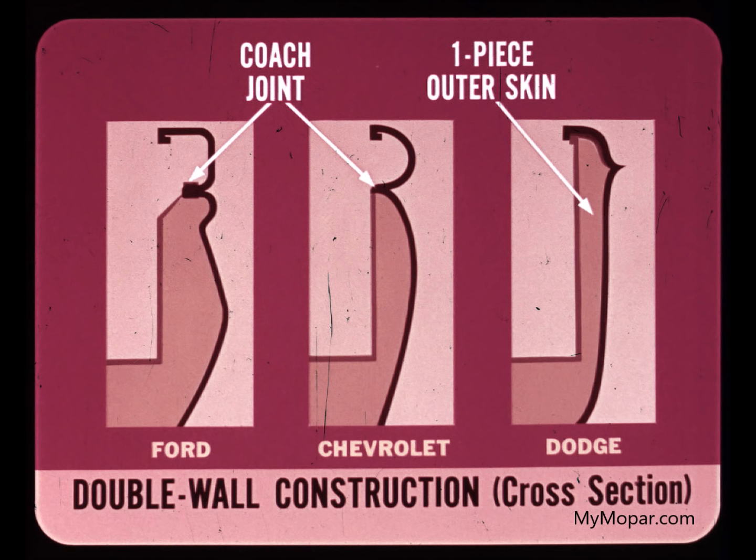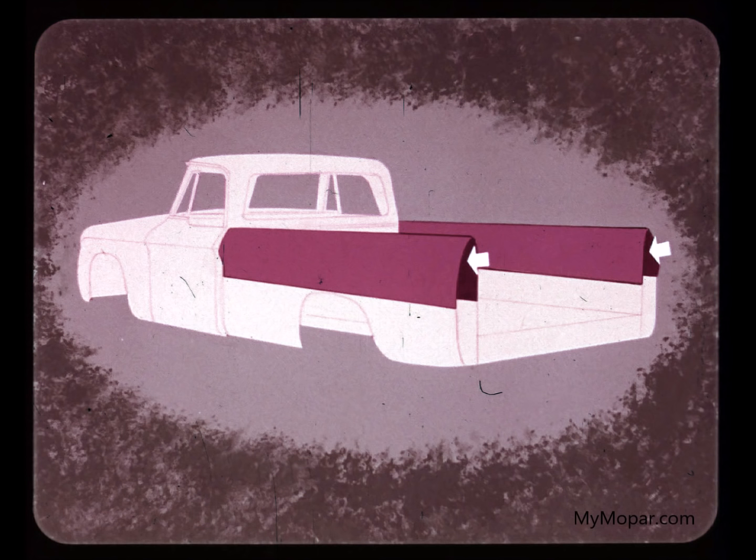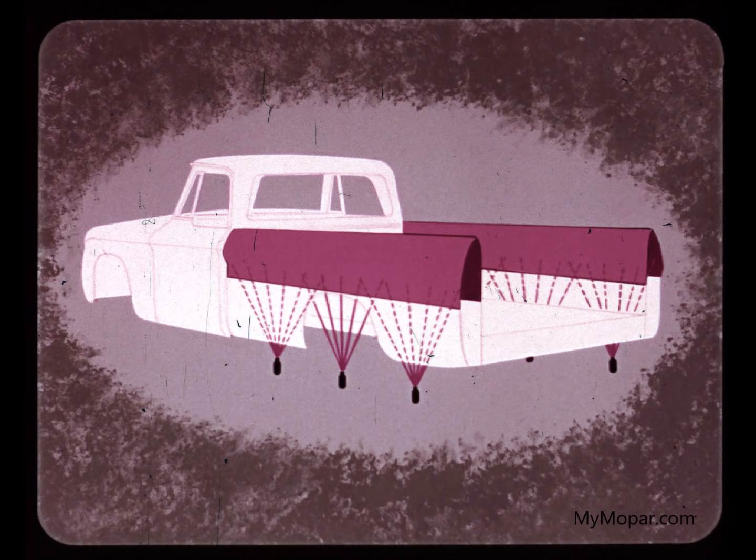Ford and Chevrolet both have horizontal coach joints all along the inner wall of the cargo box, where water and road salt can collect and create rust problems. Dodge avoids this because the outer skin is one piece. Dodge does a better job of rust-proofing the inside surfaces of the double-wall body. This is vital, since on all three makes this area is exposed to moisture and mud.